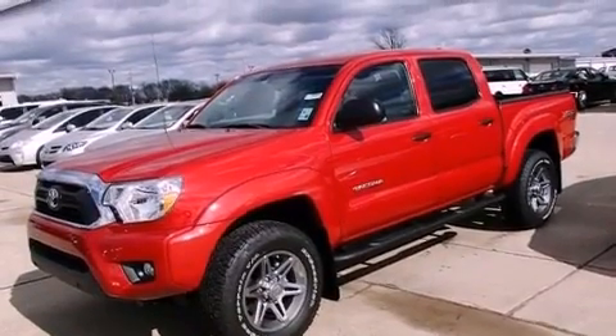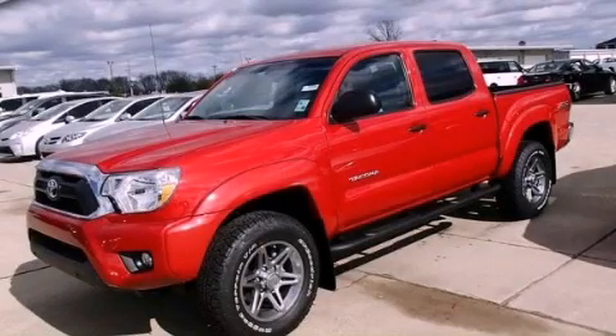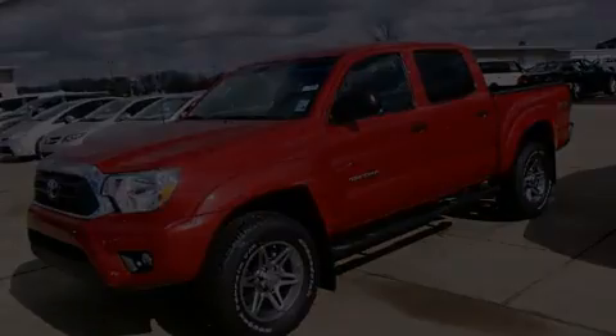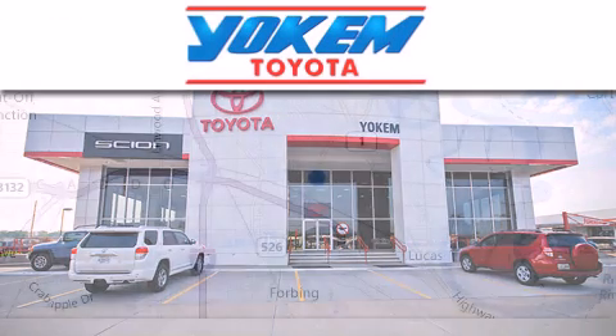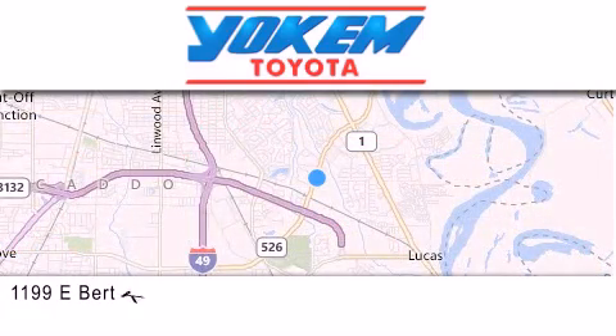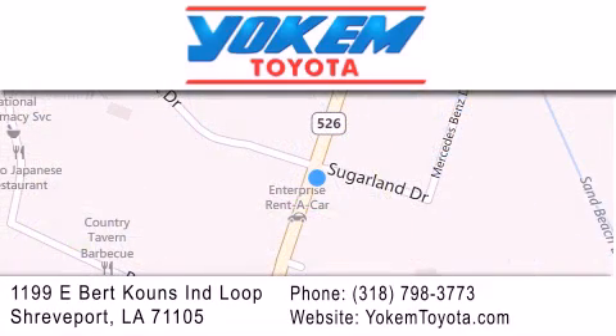Contact us today and schedule your opportunity to see this vehicle in person. Yochum Toyota is conveniently located at 1199 East Mart Coons in Streetport. Our goal is to exceed all of your expectations to ensure that you'll return for future visits.